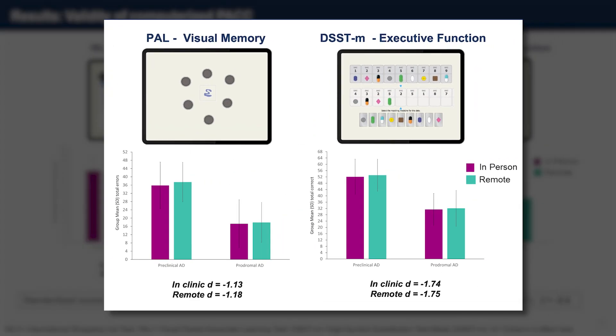Looking to the right of that data, for both the Digit Symbol Substitution Test and the PAL, both tests require individuals to interact with a computer screen. For both of those visual-manual tests — visual stimuli requiring manual responses — the number of errors and correct responses shown in green and purple is equivalent for remote and in-clinic assessments in both groups. Equivalence is indicated across the figures. For both tests, performance in the prodromal AD group is a little worse than in the preclinical AD group, as expected, since one group has MCI and the other doesn't. The magnitude of impairment is also shown.